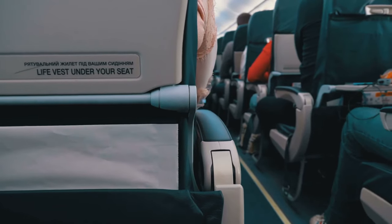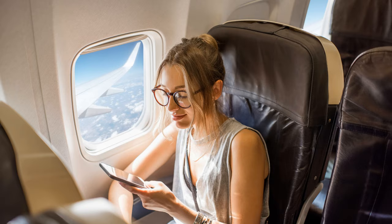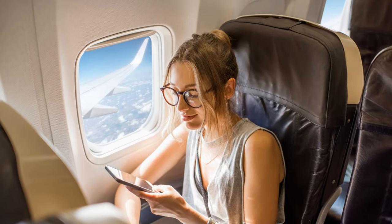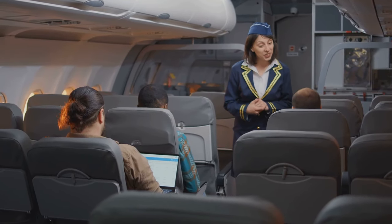But what if I were to tell you that with a few simple tricks, you could turn that economy class squeeze into a much more enjoyable experience? Let's kick off with our first tip: choosing your seat carefully. Believe it or not, not all economy seats are created equal — some offer more legroom.